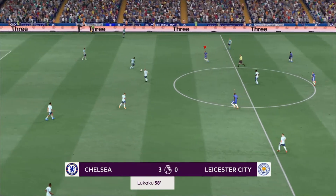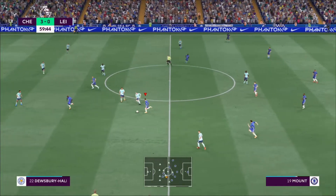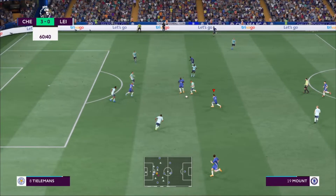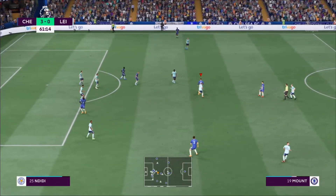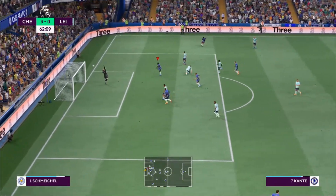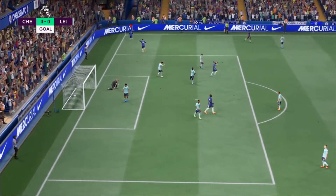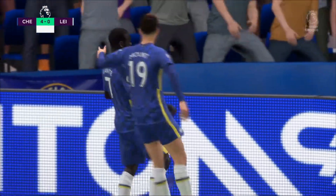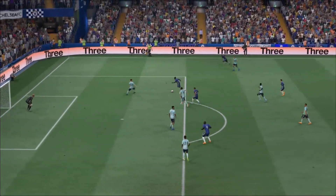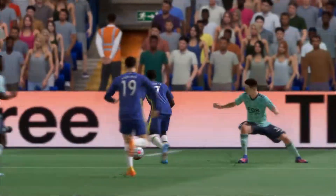The ball is moving again and there's no getting away from it — Chelsea are really in the mood here. Mount, now Kante — oh, surely — in it goes! Such a complete performance. Four in front now. Look at the way he glides past the defender to create space for himself, but should the keeper be beaten at his near post? He really needs to do better in those situations.